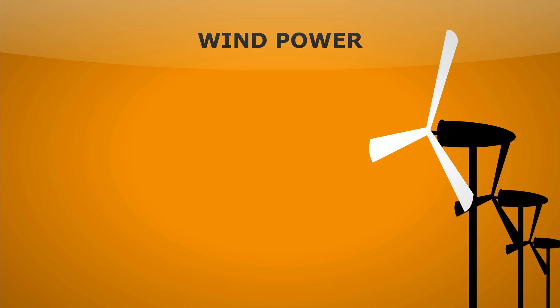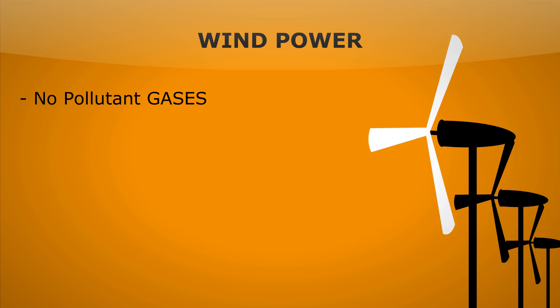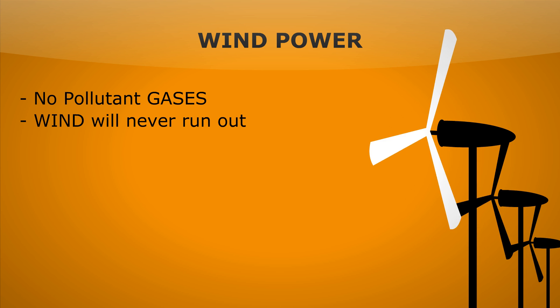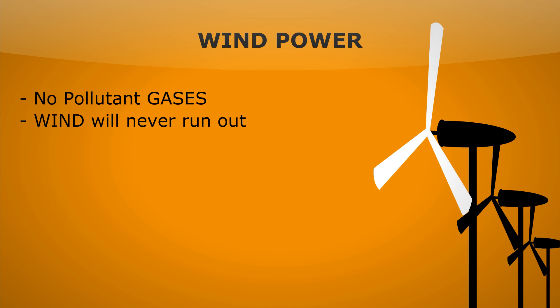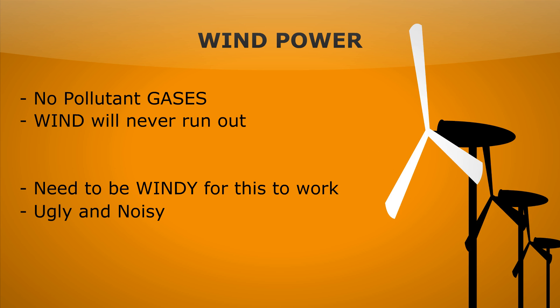A really easy way to turn the generator is wind power. Just put some blades on and away you go — a wind turbine. Great, as again there are no pollutant gases and the energy source, the wind, will never run out. Although you do need to be somewhere really windy for this to work, and some people think they're ugly and a bit noisy.